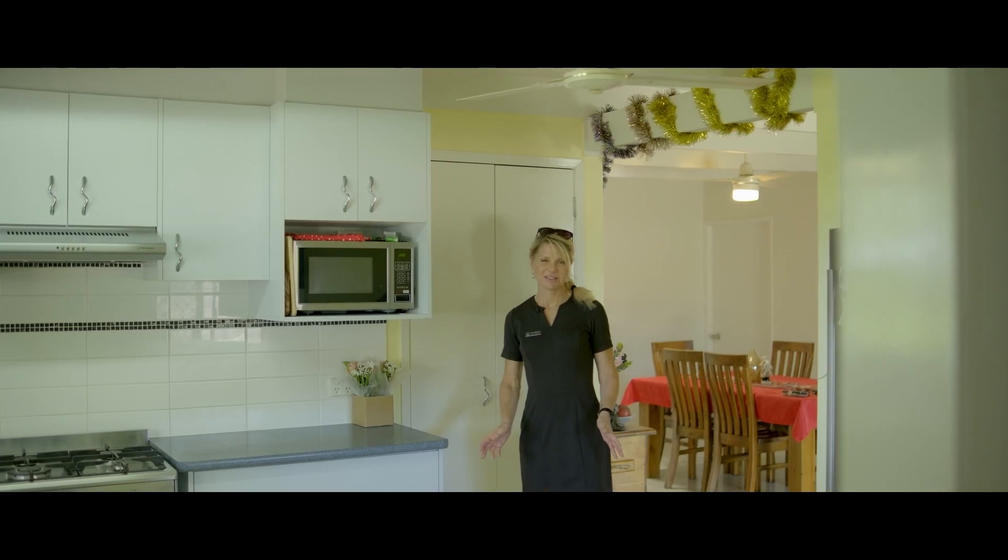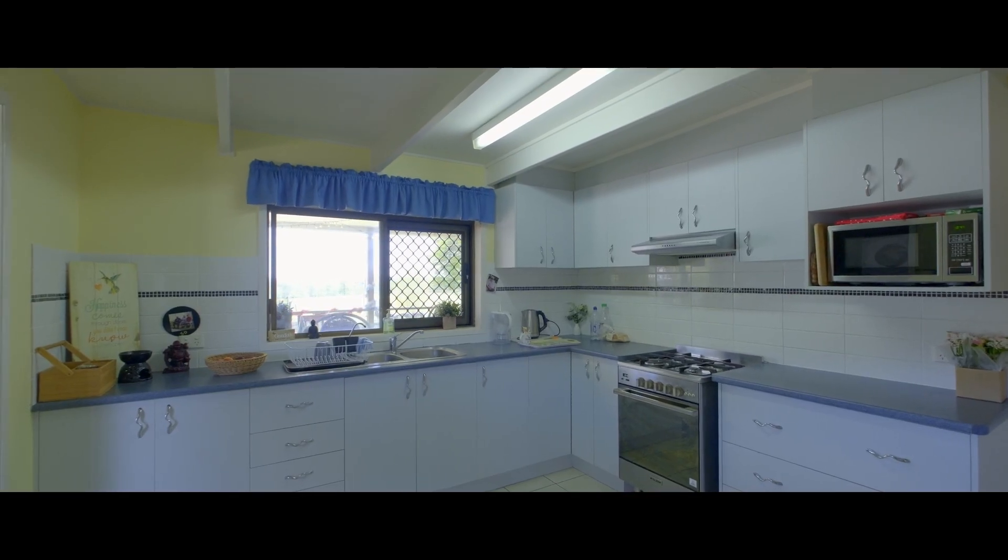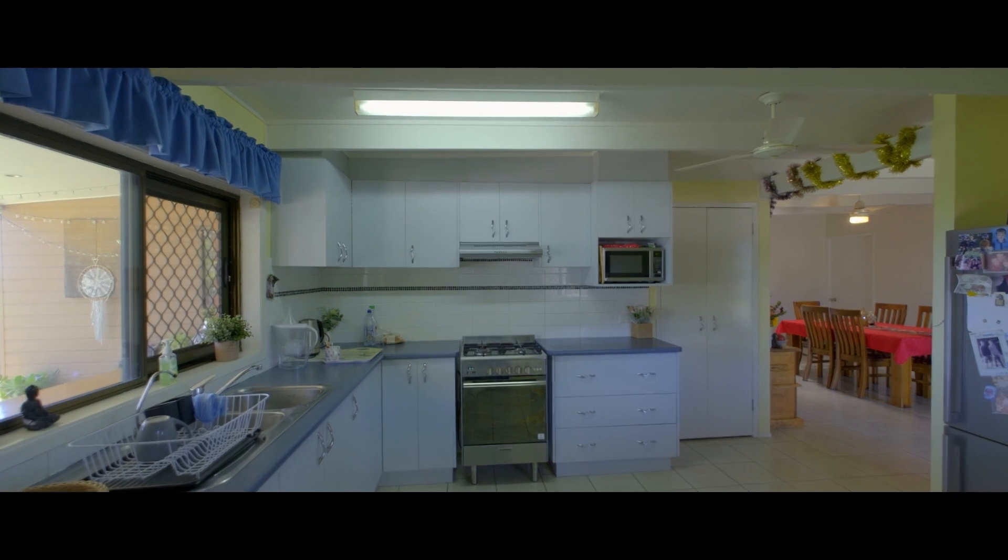This large kitchen has oodles of space, plenty of storage, built-in pantry, free-standing gas cooktop, and lovely views over the property.